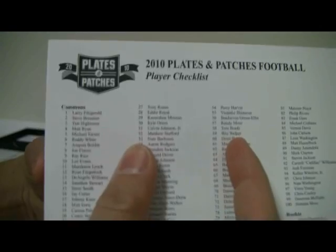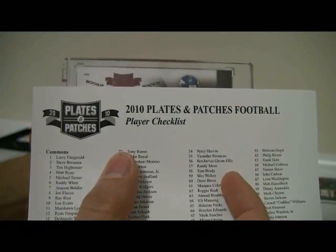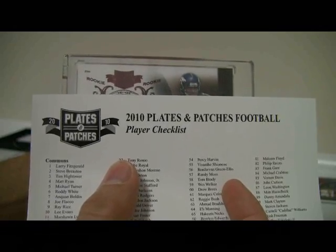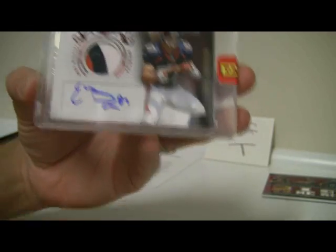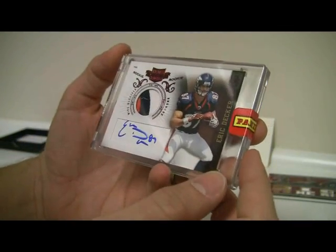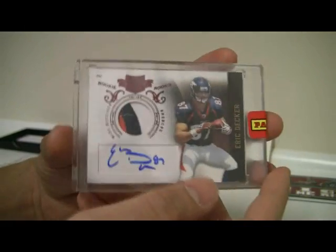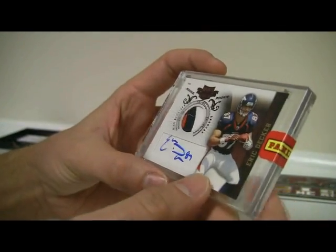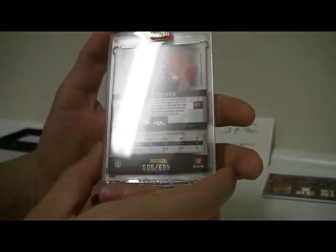And then for the big hit here, see if we get something nice. Say Bronco... Eric Decker. Still not too bad, but it was not the Tebow that we were looking for. So Prime Auto Relic patch — not too shabby. It's going to be number 606 out of $6.99. So the wrong Bronco, but still not too shabby.